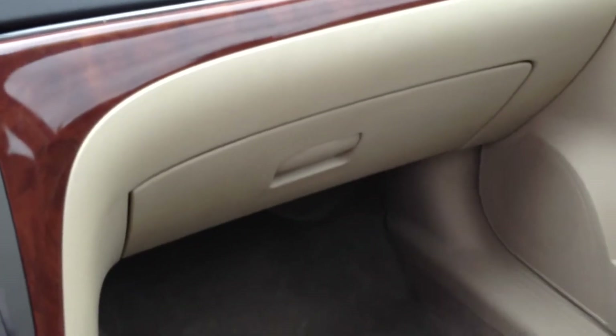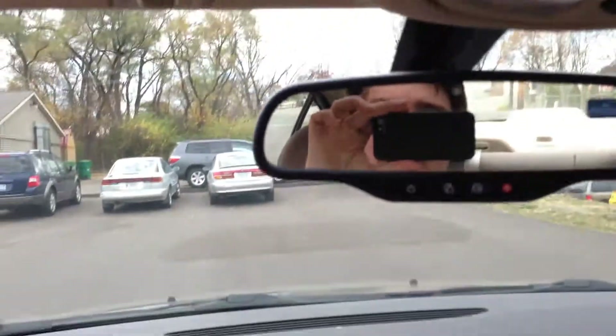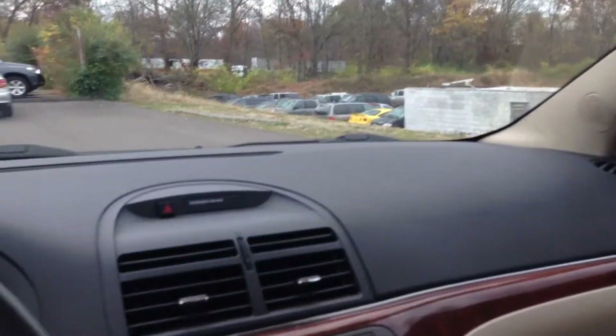Feels great. Got some additional storage there. Guys, it's a very beautiful vehicle. And the nice thing about it as well is a sunroof — a sunroof that you can enjoy on those warm, nice days.